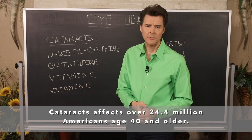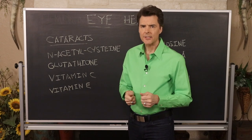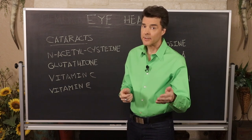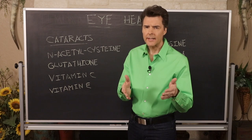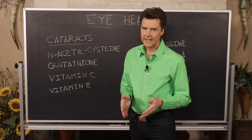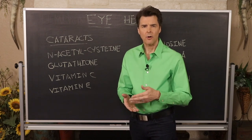Usually when that happens you go to the eye doctor and end up with a lens replacement. But a lot of people ask if cataracts in the beginning stages can actually be reversed. If it's at the very early stages where you may not notice it much, or the doctor says it looks like you're getting the beginnings of a cataract, that's when you really want to step up your nutrition.